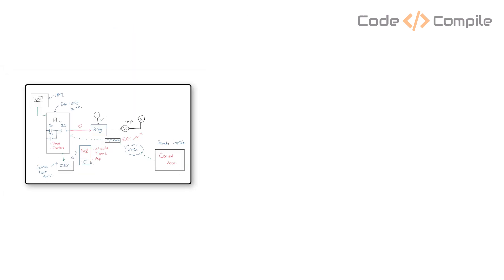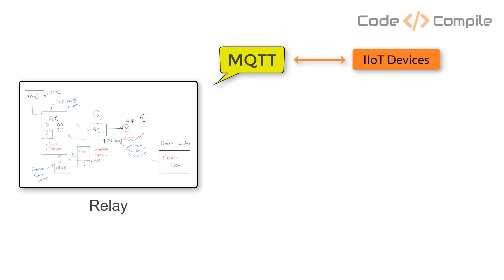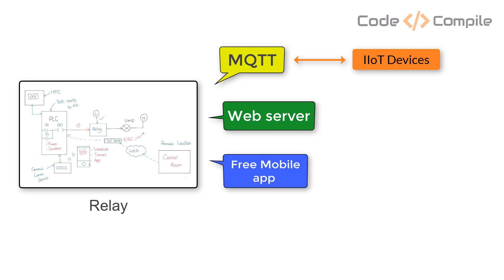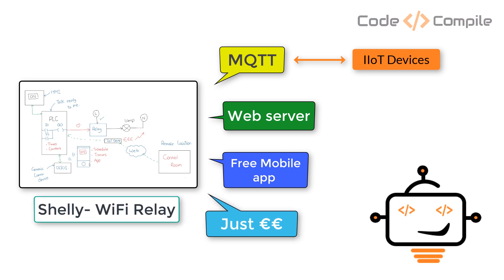How about if we combine all these technologies and fit them inside the relay? Not only this, but also add MQTT communication so that it can talk to the latest IoT devices in the market. How about we also add a unique web server, a free app to control the device, and reduce the price by 100 times? Seems impossible? Then you don't know what a Shelly Wi-Fi relay is.